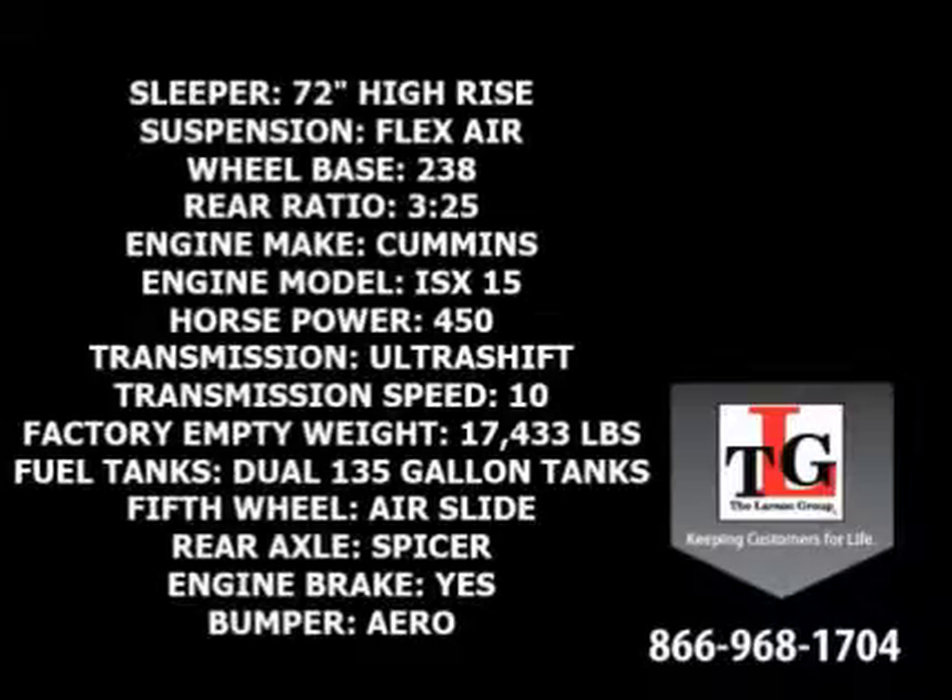Sporting a 72-inch high-rise sleeper and flex-air suspension, the 238-inch wheelbase leaves plenty of room for an APU. The 3.25 gear ratio paired with the 10-speed ultra-shift transmission gives this truck increased fuel economy.